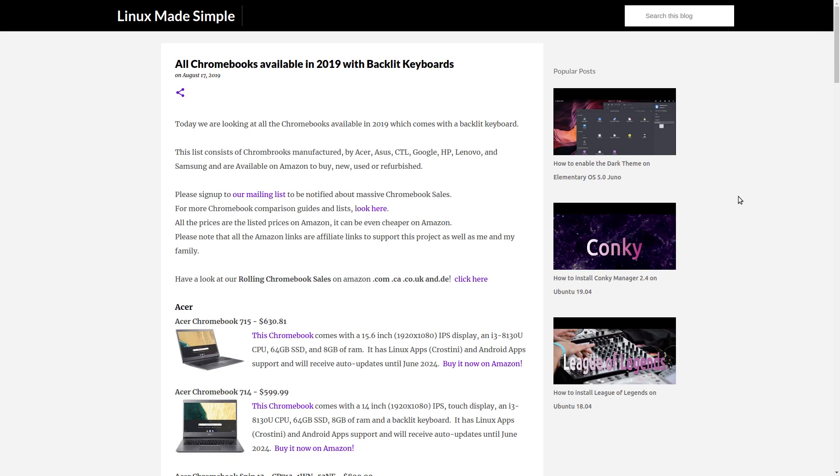Today we are looking at all the Chromebooks in 2019 and 2020 with backlit keyboards. This video is based on an article which we are keeping up to date by adding new Chromebooks and keeping it relevant. If you know about a Chromebook that is not on this list, please let us know. You will find a link to this webpage in the description of this video, so please visit it.